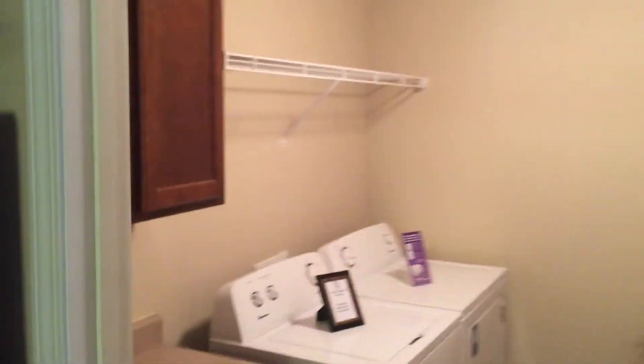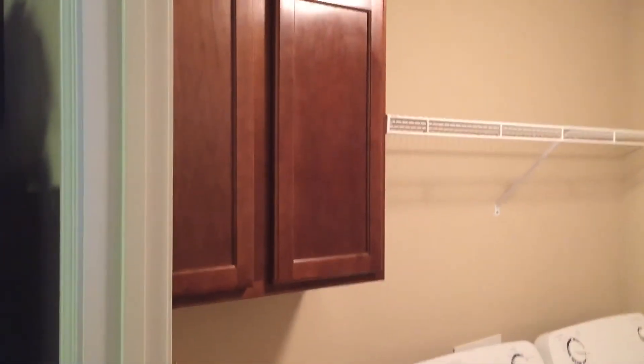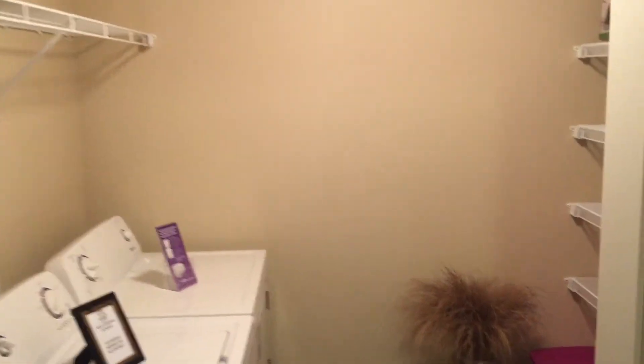Need storage space? Our large pantry has cabinetry, a folding table, washer and dryer hookups, and plenty of shelving and space for everything you need.